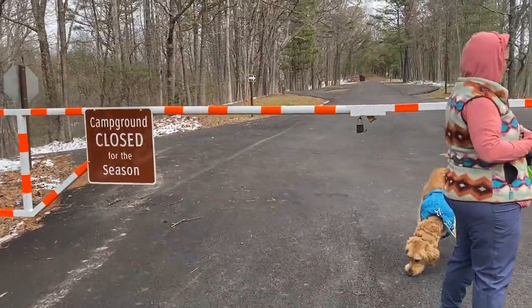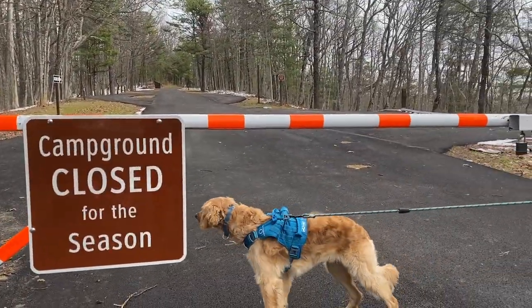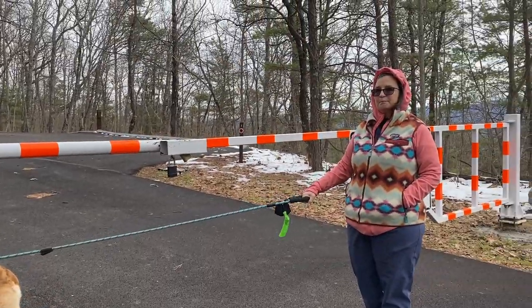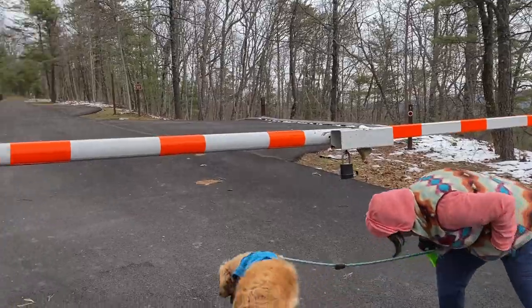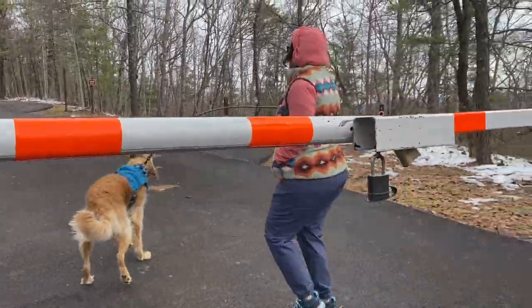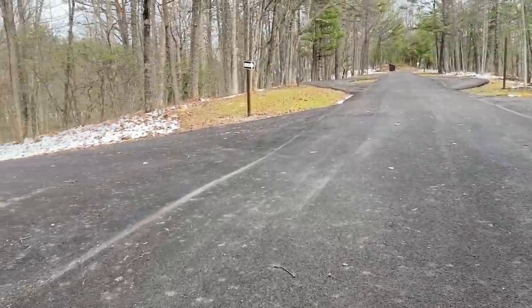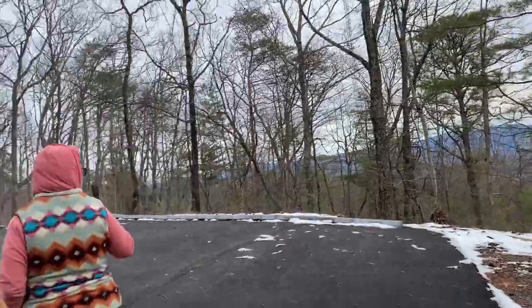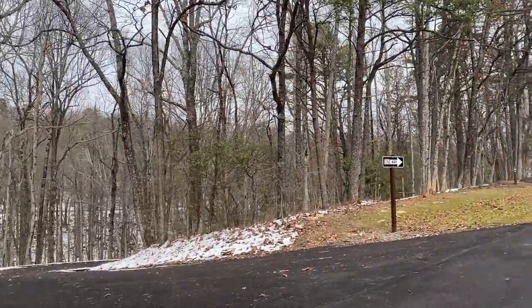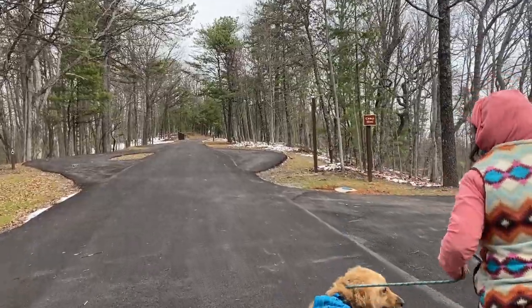This campground just reopened but it's closed for the season right now. It stayed open about a month and will open again in March or April. We're gonna take you around and show you. This is off of the Foothills Parkway here in the Great Smoky Mountains and you have views of mountains on either side of you.